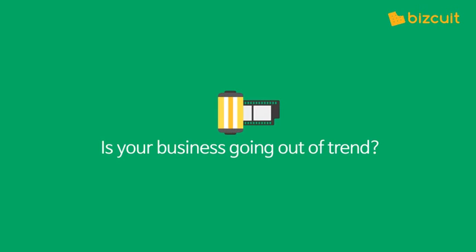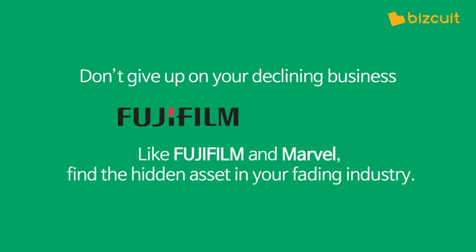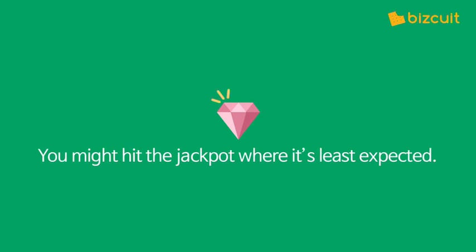Are you also worried that your business is going out of trend? Don't give up on everything just yet. You could be in a fading industry. Like Fujifilm and Marvel Comics, find the hidden asset in your business. You might hit the jackpot where it's least expected.